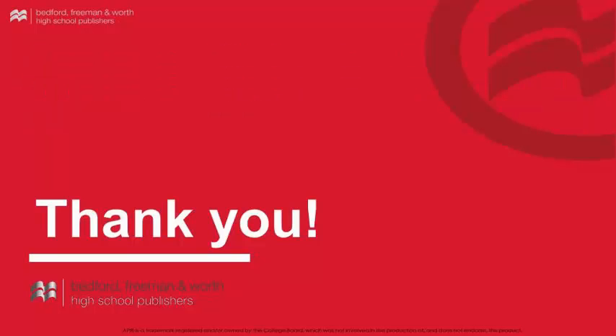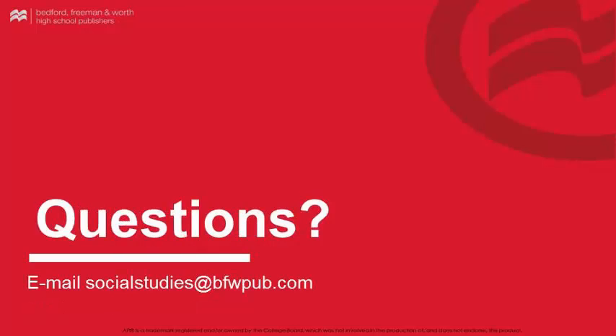Thank you for watching this video walkthrough for A History of Western Society, 12th edition. We hope that this has informed you of the resources available throughout the student program. If you have any questions about A History of Western Society 12th edition, its supplements and technology, or any of our other Social Studies titles, please feel free to email us at socialstudies@bfwpub.com at your convenience.